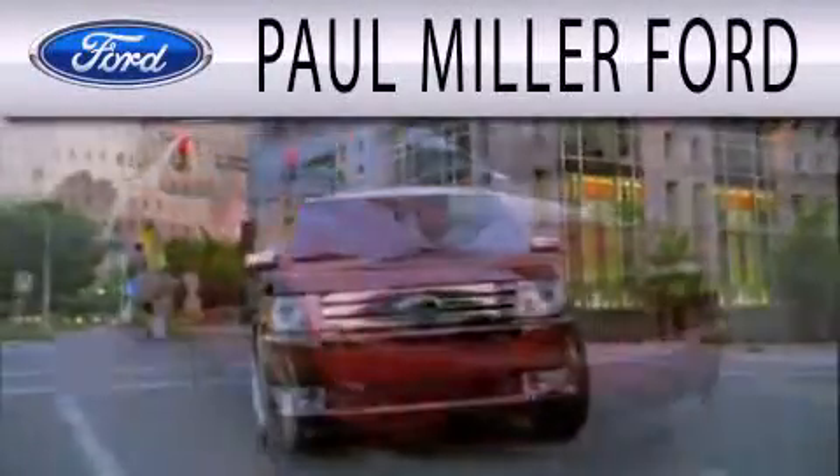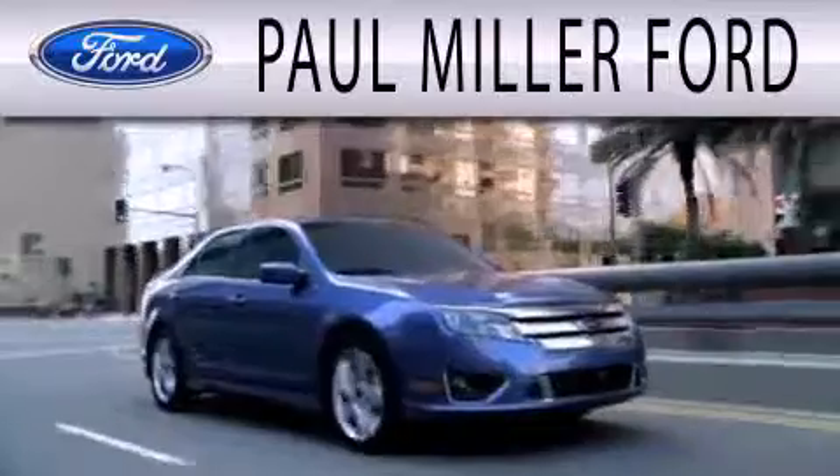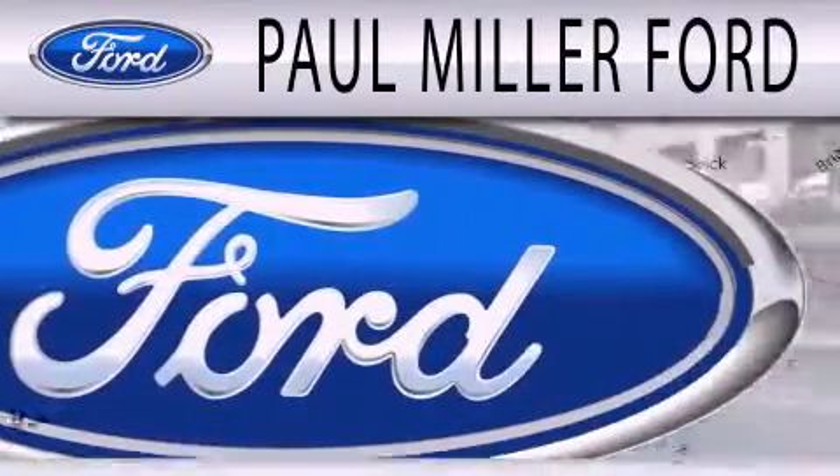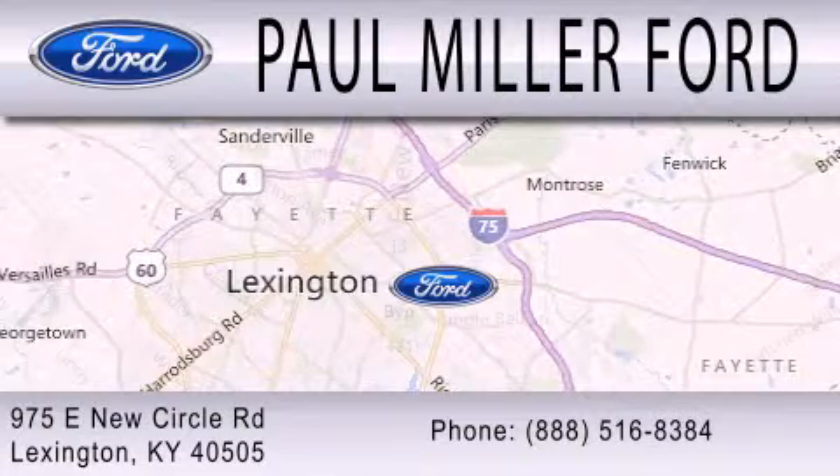Paul Miller Ford is dedicated to doing everything possible to ensure that the experience you have selecting your next vehicle is as pleasant as possible. We are located at 975 New Circle Road Northeast in Lexington.